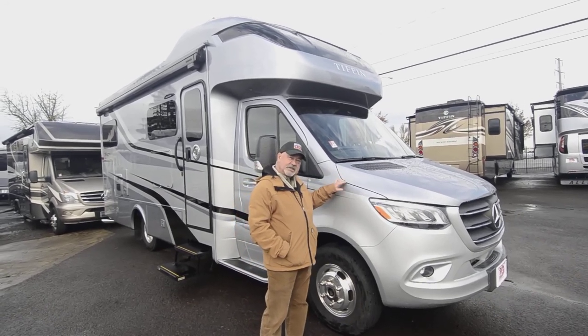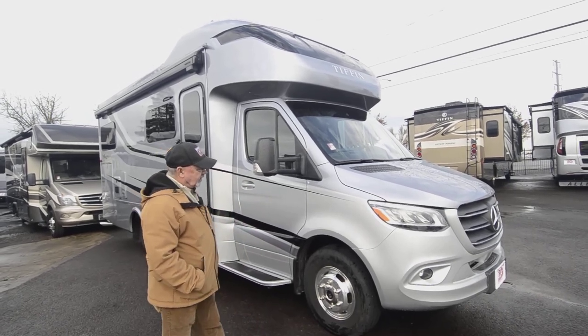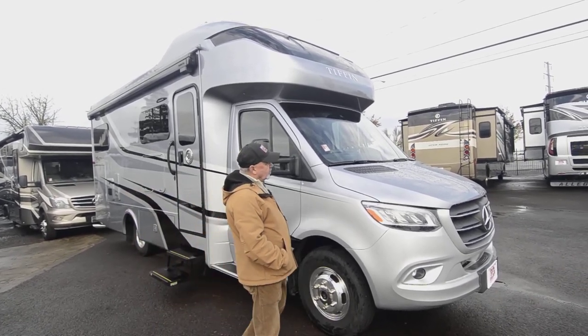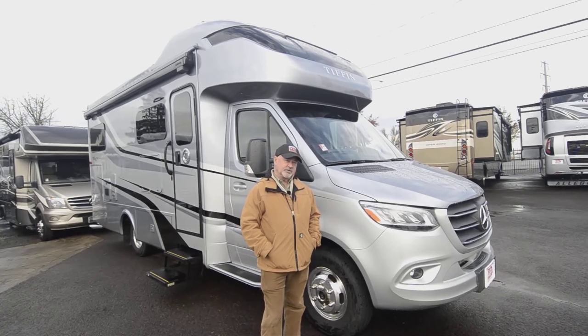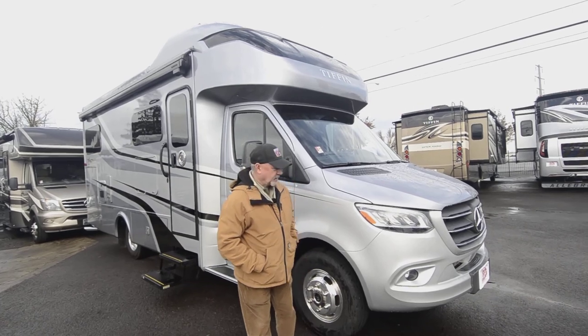This has full body paint — you'll like that. It is built on the Mercedes Sprinter chassis, so you have an economical three-liter six-cylinder turbo diesel. It's going to be fun to drive and easy to get in and out of some spots.